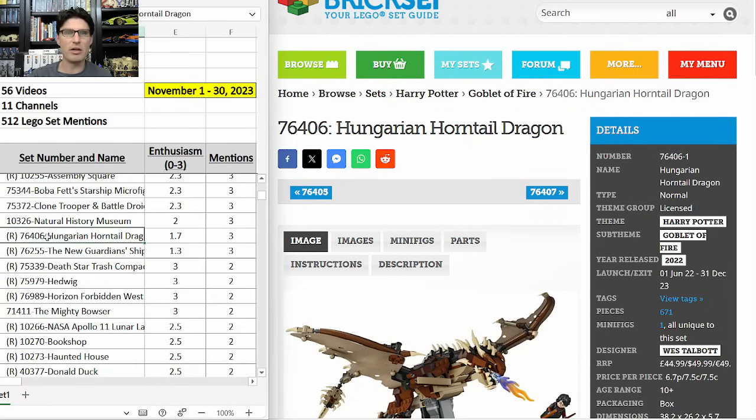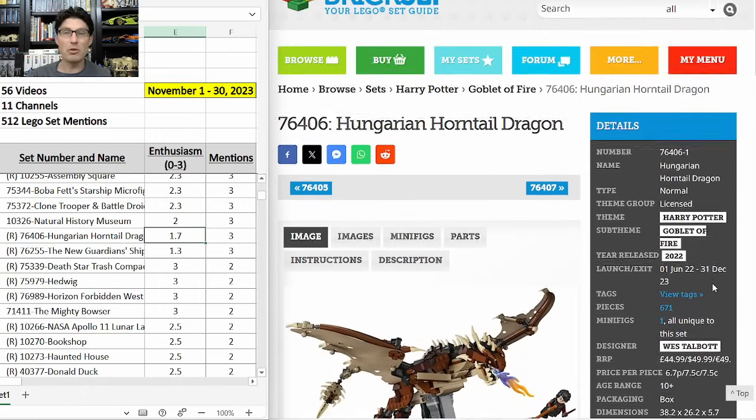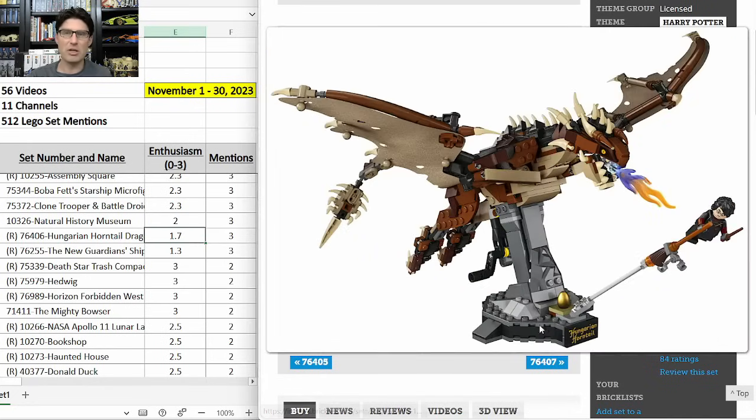76406 Hungarian Horntail Dragon — three mentions, E-score of 1.7. Year-and-a-half shelf life, an expensive $50. Dumbledore's Phoenix and Hedwig are both $40 — the Phoenix is doing well so far and Hedwig is expected to be very popular on the secondary market. So I think this one is worth a look if you can get it on a really good discount.